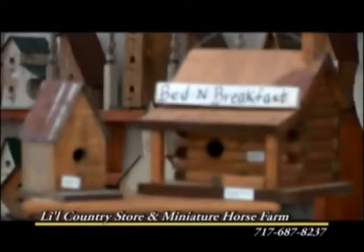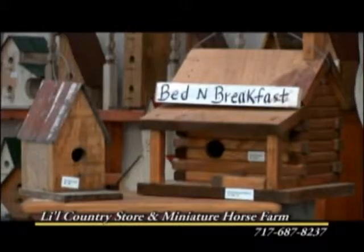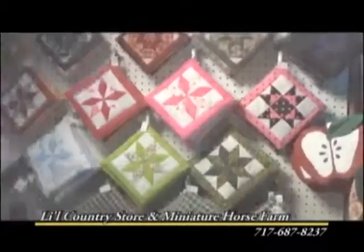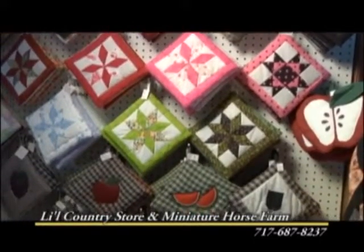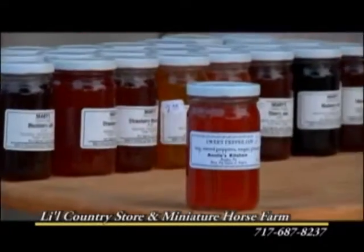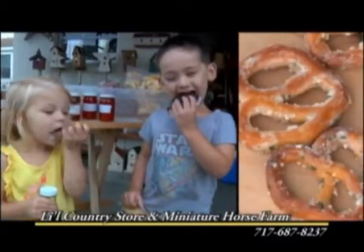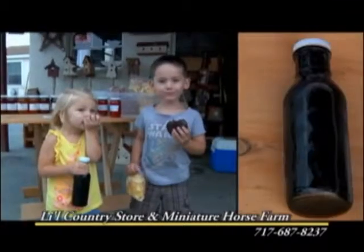The Lil' Country Store also has handcrafted Amish woodwork, picture frames, quillows, and hand-woven baskets. Almost everything at the Lil' Country Store is community-based and made by the Stolzfus family — from the homemade potato chips, seasoned pretzels and whoopie pies, to jams, jellies, and root beer.